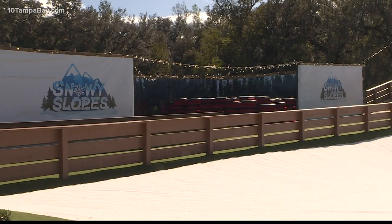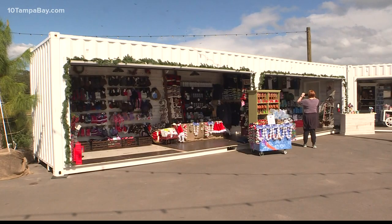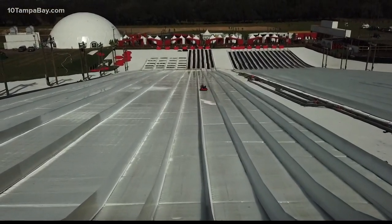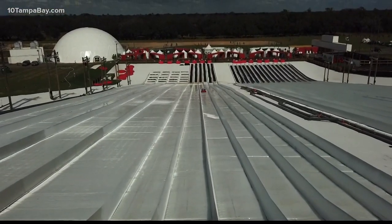Every single night around sundown, there's a light show set to music that happens on the snowy slopes. Whether you're on the slopes or at the Alpine Village, you can enjoy that every single night.